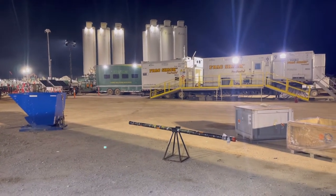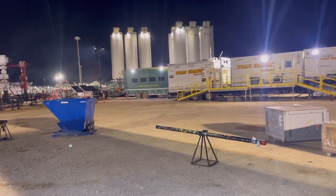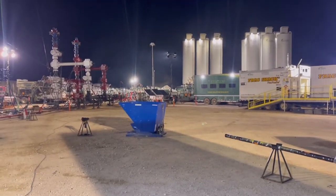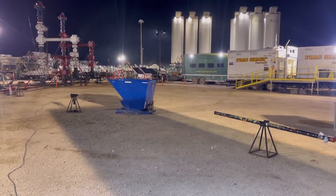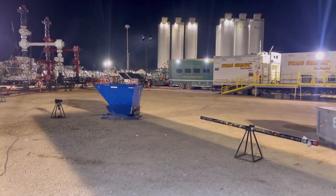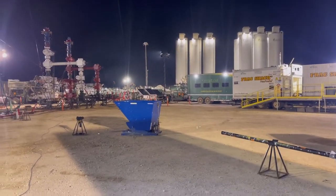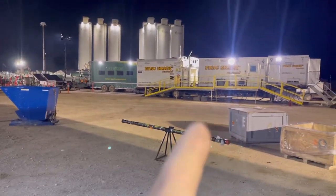The way they do fueling out here is they have lines that run to each truck, each pump, every fuel tank on location. They have a sensor on it that tells them how much fuel is in it, so whenever it starts getting low, the system automatically feeds fuel. So they never run out of fuel, unless these guys run out of fuel.